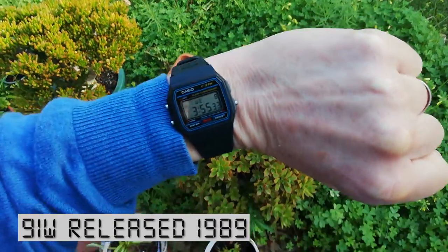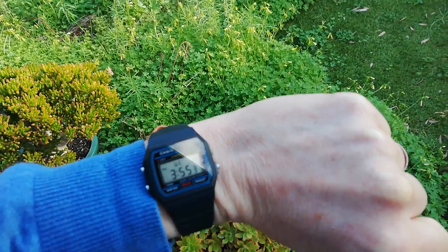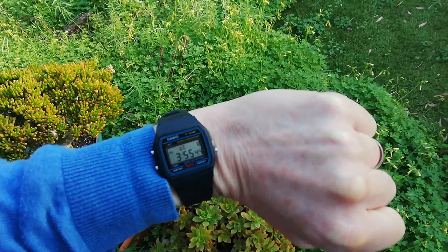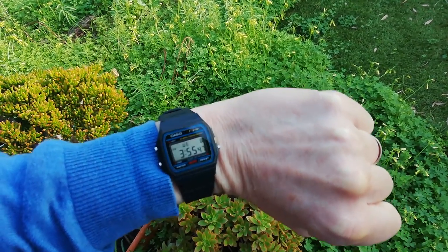If you want to start a Casio watch collection, here's your first watch, the 91W. Released in 1989, they still sell millions of these things every year. They're cheap as chips, water resistant, with an absolutely terrible little light. If you want to read it at night, you'll probably only be able to see the hour. But still, a fun little watch.